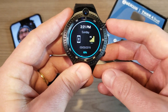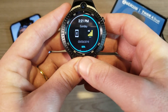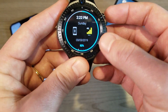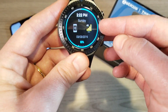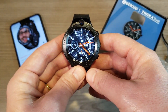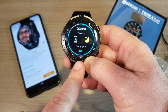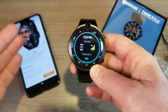Both watches support 4G LTE. I'm using Mint Mobile here — you can see it showing 4G — and this watch supports AT&T, T-Mobile, and any of their MVNOs. Mint Mobile is actually an MVNO of T-Mobile, so I'm getting excellent service with it.